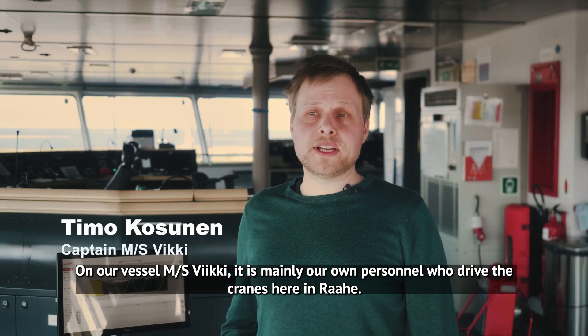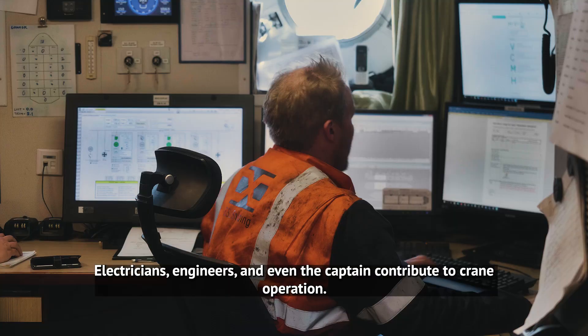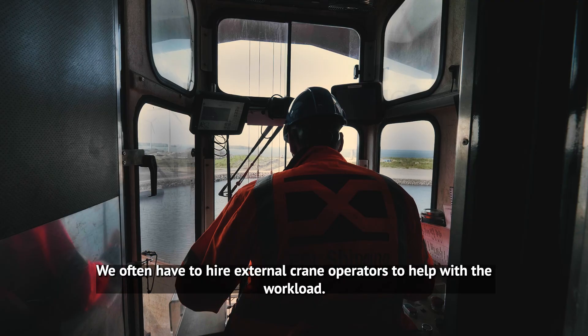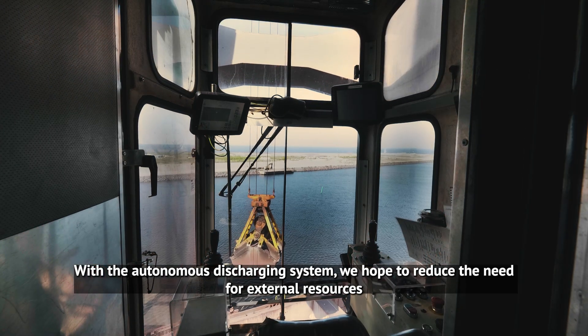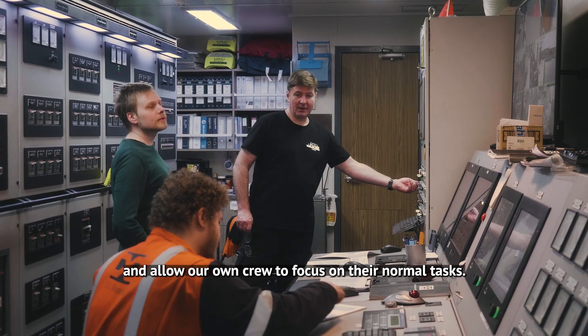On our vessel Vicky, it's mainly our own personnel who drive the cranes here in Rahe — electricians, engineers and even the captain contribute to crane operations. We often have to hire external crane operators to help with the workload. With the autonomous discharging system, we hope to reduce the need for external resources and allow our own crew to focus on their normal tasks.